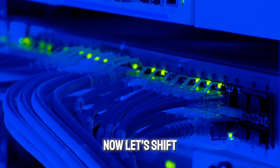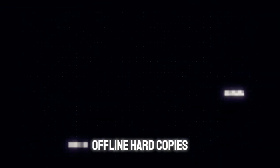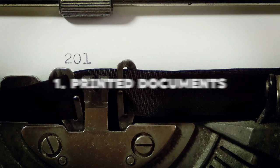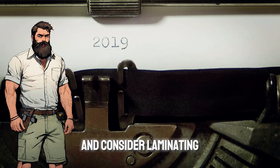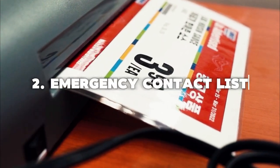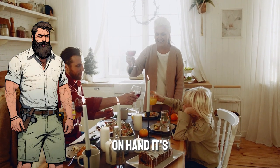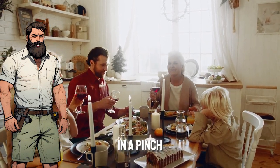Now let's shift gears and talk about essential offline hard copies. 1. Printed Documents — print hard copies of your essential documents and consider laminating them for extra protection from the elements. 2. Emergency Contact List — keep a physical copy of your emergency contact list on hand. It's a quick and easy way to get in touch with loved ones in a pinch.